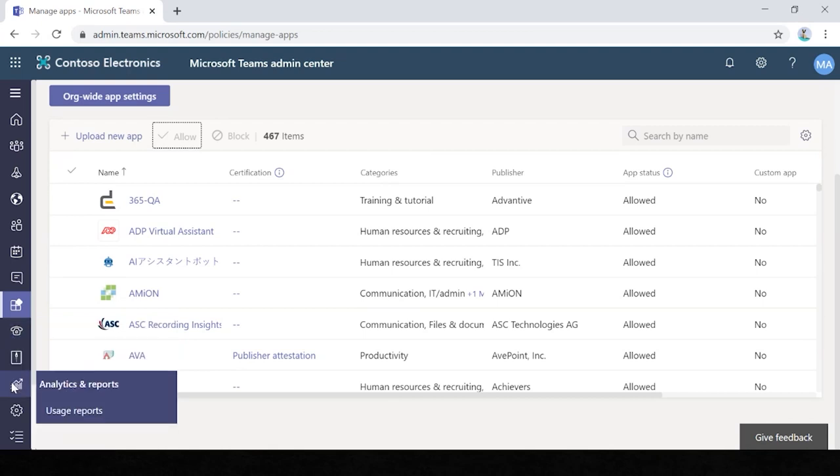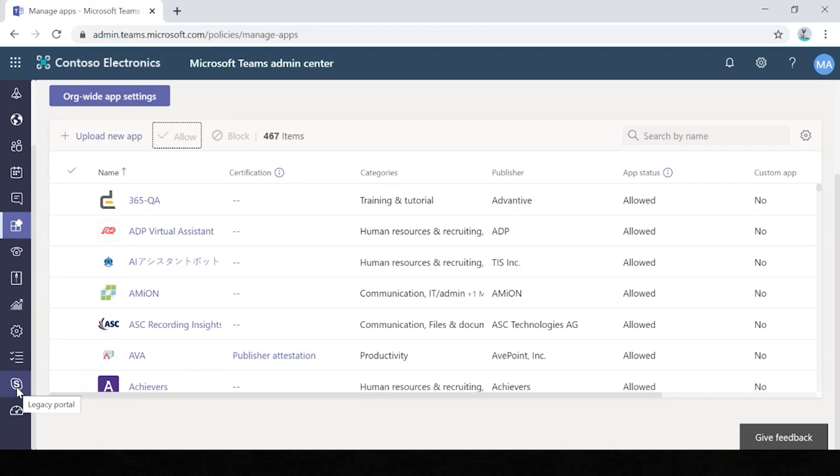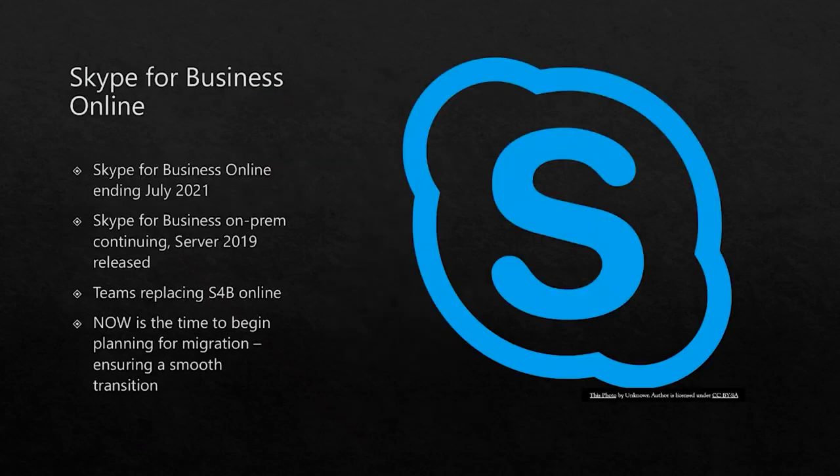You also have the Skype for Business legacy portal. On the topic of Skype for Business, I'd like to make a quick announcement: Skype for Business Online end date was announced at the end of July 2019, and it will be ending July 2021. Skype for Business on-premises will be continuing — Server 2019 was announced this year. It is time to begin planning now for a smooth transition.